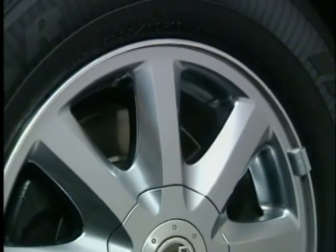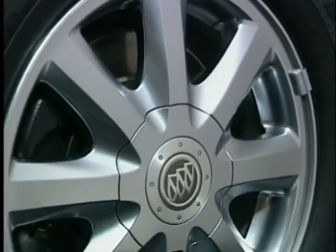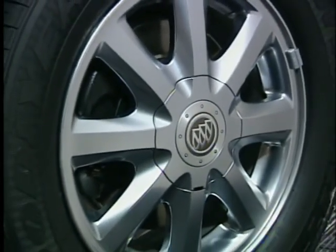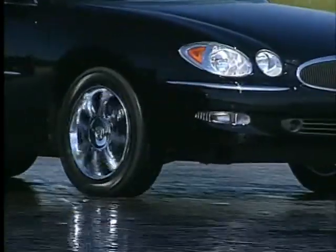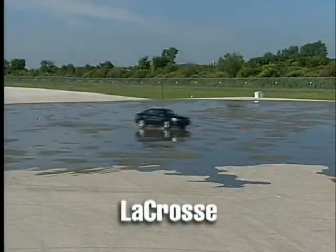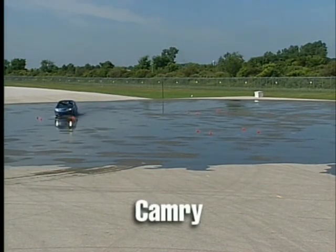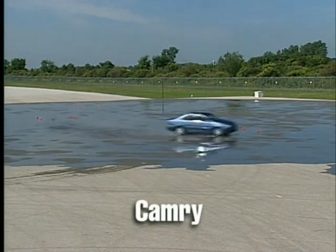Both the LaCrosse CXS and Camry XLE four-cylinder are safe cars that include all-disc anti-lock brakes. Traction control is standard on the CXS, while StabiliTrak stability control is optional. You have to order the Camry XLE with a V6 engine in order to add stability control. Like the LaCrosse, all Camry models can be ordered with side curtain airbags.